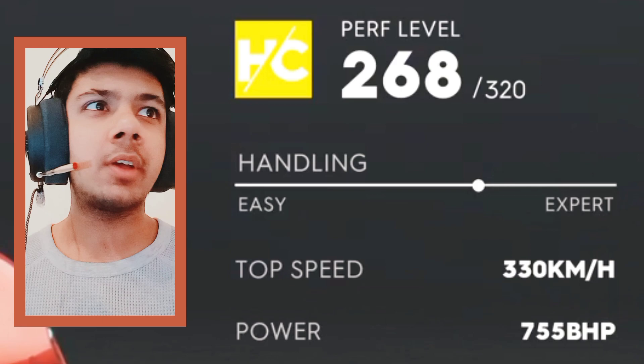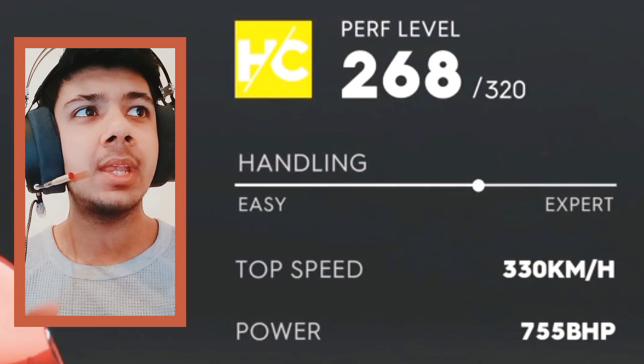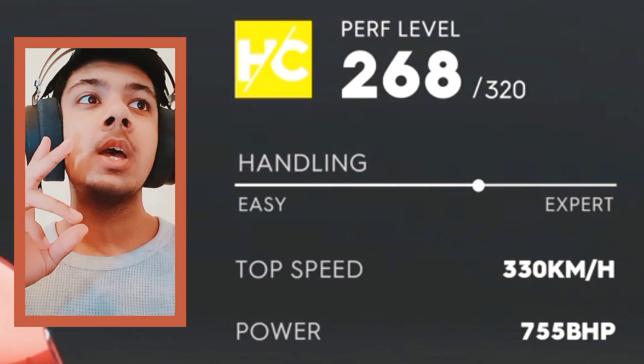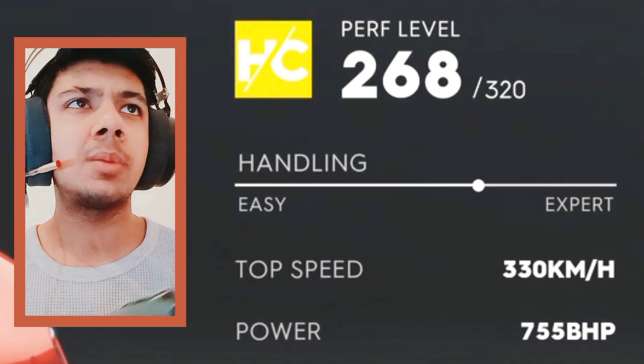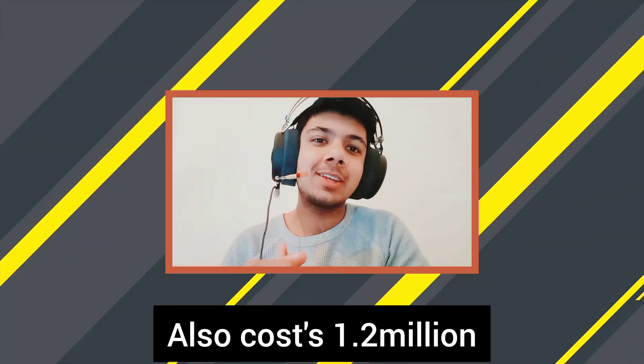Let's go to the HQ to buy this McLaren 765LT, which has 755 bhp and 330 kilometers per hour top speed, and the purple wheels — 268 handling, very good. Let's go and buy it. It also costs 1.2 million dollars.